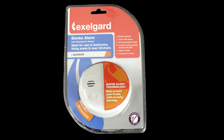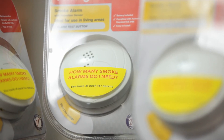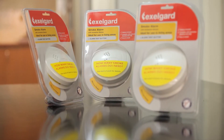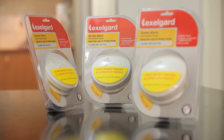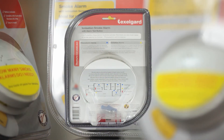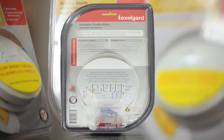They both work in different ways. Ionisation smoke alarms are best for detecting fast flaming fires. They contain a small amount of radioactive material that creates an electrical current which travels through ionised air. When smoke enters the detection chamber, it interrupts the current and causes the alarm to sound.